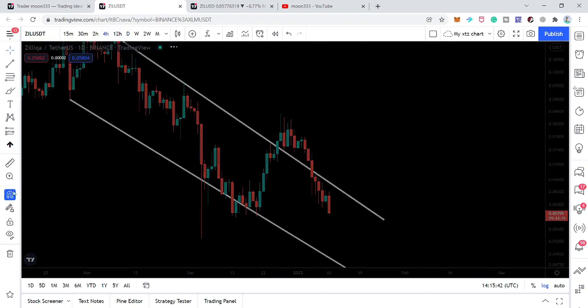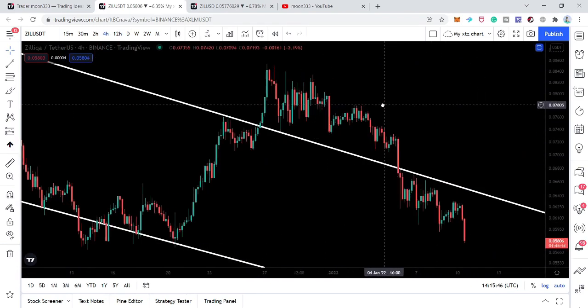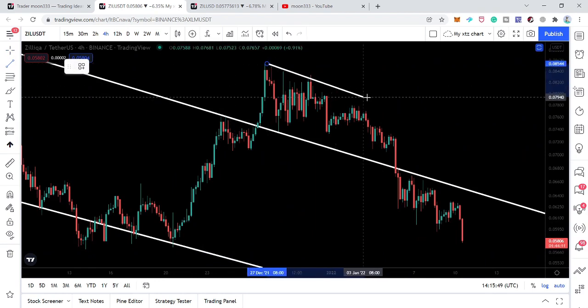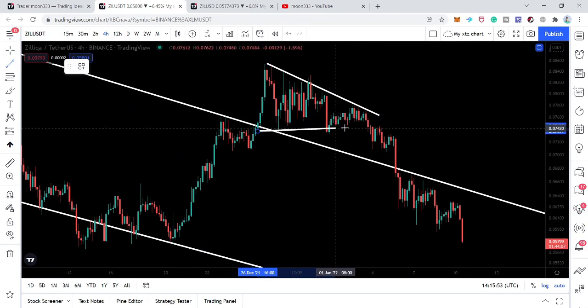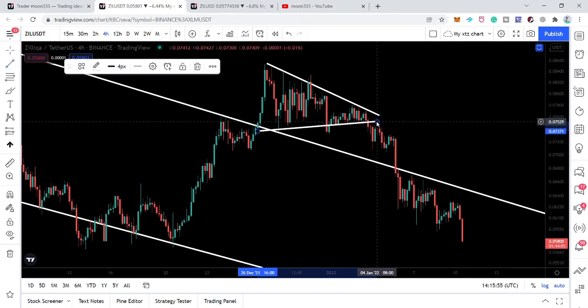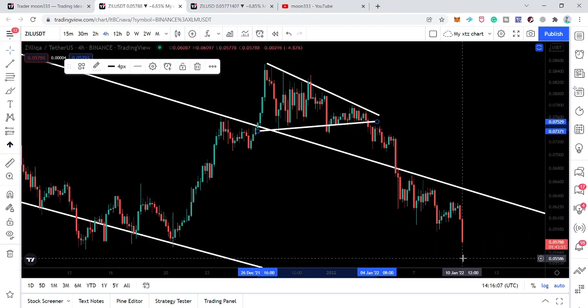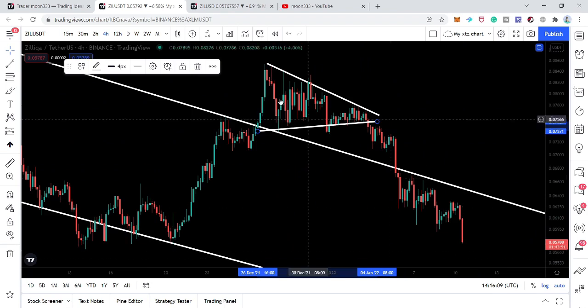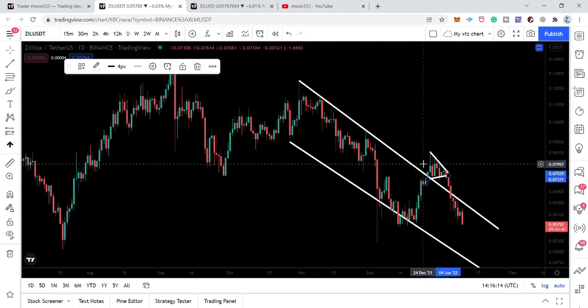If I switch to the smaller time frame on the four-hourly chart — this was a triangle by the way — we can see this was the resistance and here we had the support. I told you that in case of breakdown we can expect a move up to 6.3 cents; that was the target for this symmetrical triangle. But we are very far down from that — we are at 5.7 cents right now and we have re-entered this channel again.